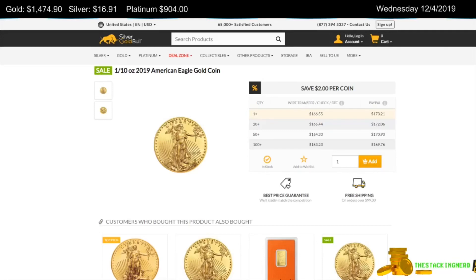Hello YouTube Stacking Community! The Stacking Nerd here today on Wednesday, the 4th of December 2019, with some gold and silver deals. Today gold is down $6.30 to $1,474.90 per ounce. Silver is down $0.35 to $16.91 per ounce and platinum is down $8.60 to $904 per ounce.